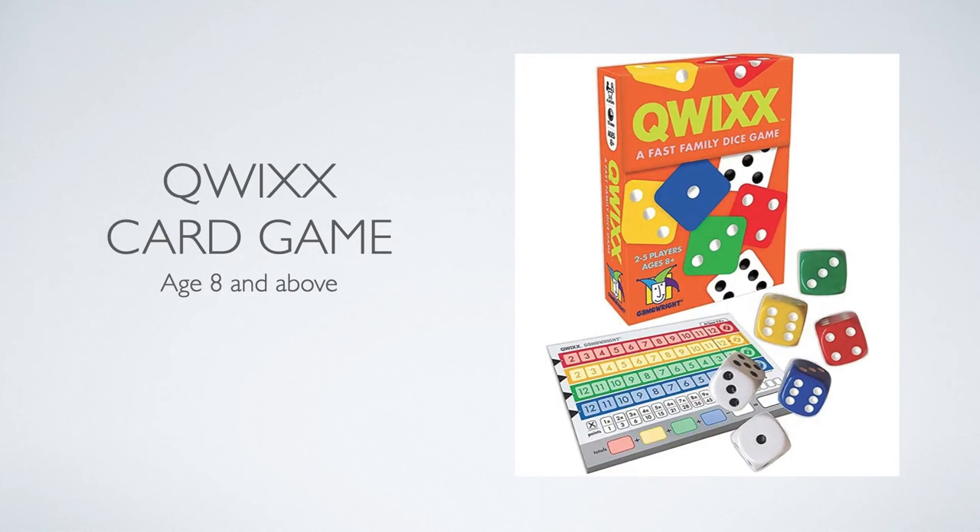We also have this game, which combines identification with mathematical brain activity. For older kids, you count the dots, identify the pattern, and then interpret it using cognitive skill to play the game — matching numbers on the dice and using strategy to win. It's good for older kids and great for families to play together across different age ranges.